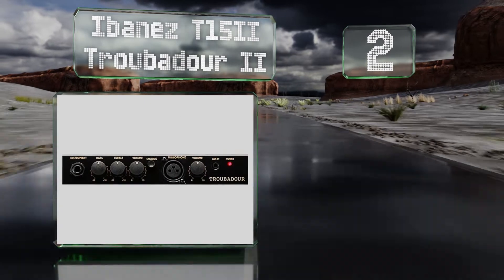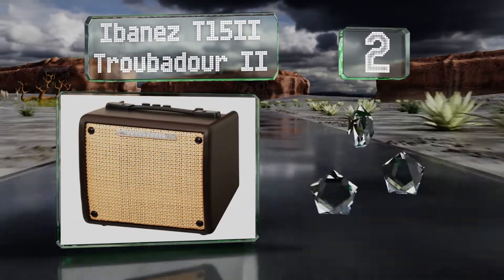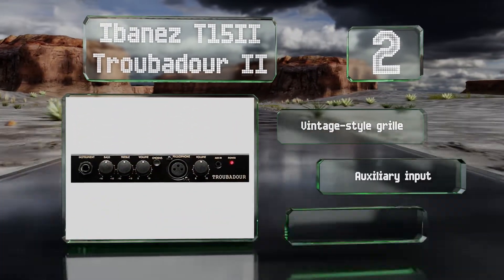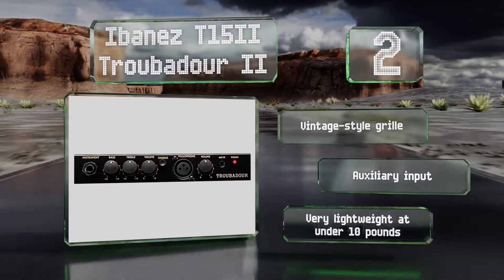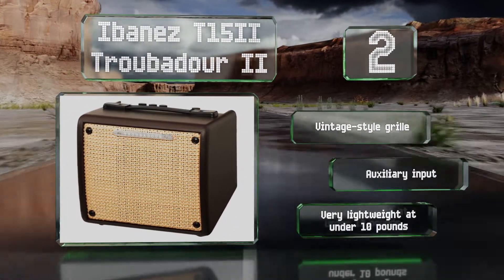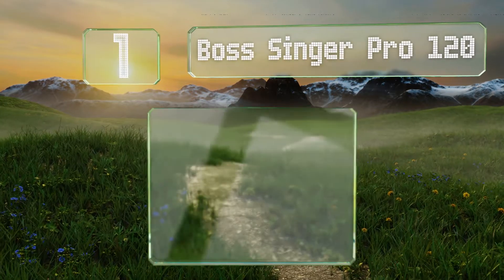At number two, the Ibanez T152 Troubadour 2 is a stripped down model ideal for musicians who prefer to run their instruments through pedals for effects and equalization. Its built-in chorus can help thicken up your sound and provide a nice backing for singers. It sports a vintage style grill and an auxiliary input, and it's lightweight at under 10 pounds.